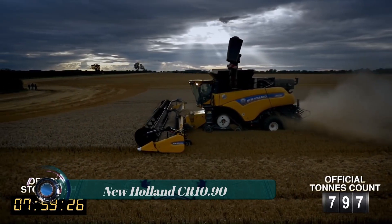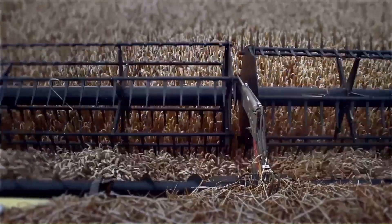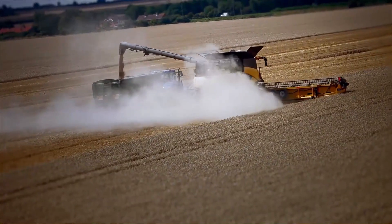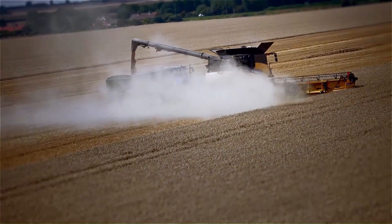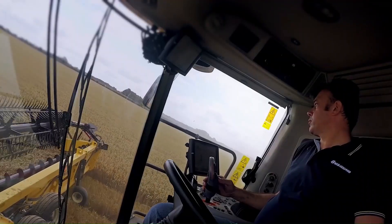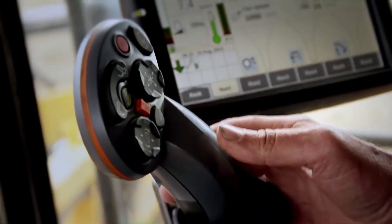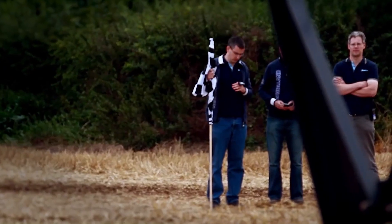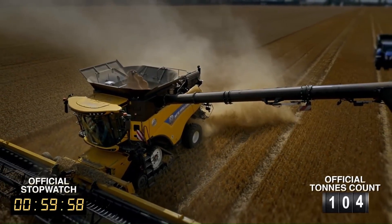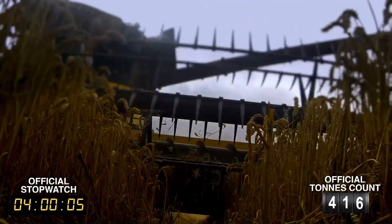New Holland CR 10.90 — the flagship model — is the most powerful combine harvester in the world. Today, combine harvesters of the CR series from New Holland have the highest throughput in the world. The excellent quality of the harvested crop is achieved thanks to the highly efficient and extremely gentle twin rotor system.